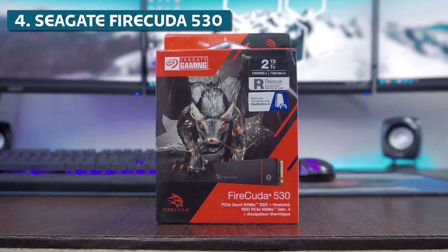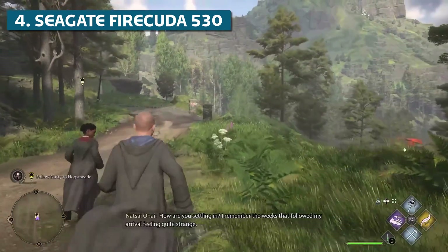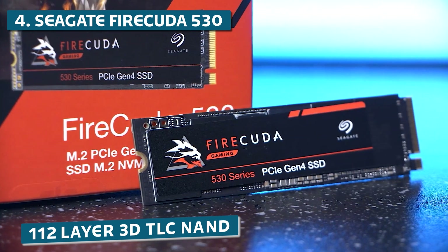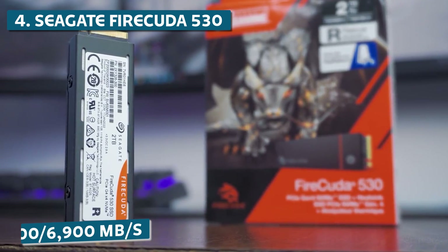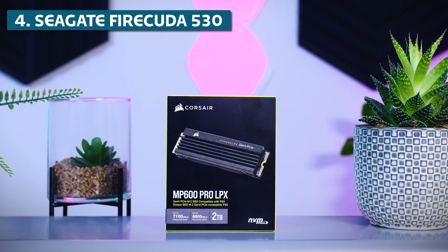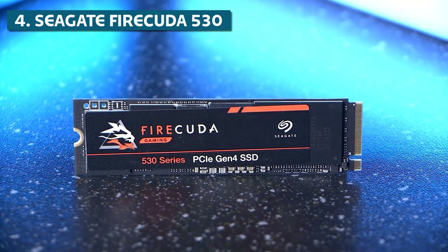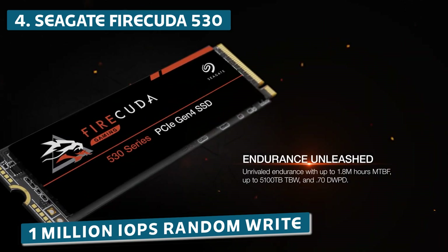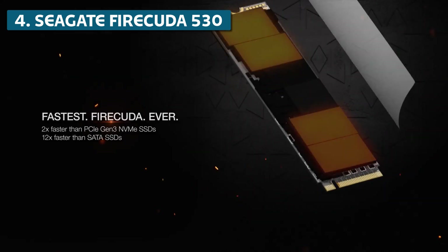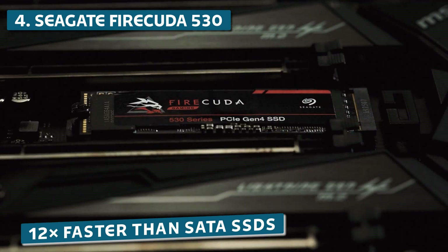Moving on to number 4, we have the Seagate FireCuda 530. This SSD consistently impresses with its blazing fast speeds and optimized firmware for handling large games. The Seagate-validated E18 controller and 112-layer 3D TLC NAND give it sequential read and write speeds up to 7,300 and 6,900 MB/s for the 2TB model — even faster than the Corsair. The FireCuda 530 is built for speed and endurance, with transfer rates up to two times faster than PCIe Gen 3 NVMe SSDs and up to 12 times faster than SATA SSDs.